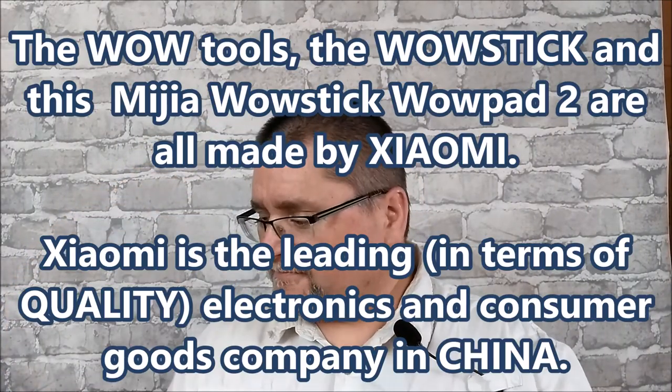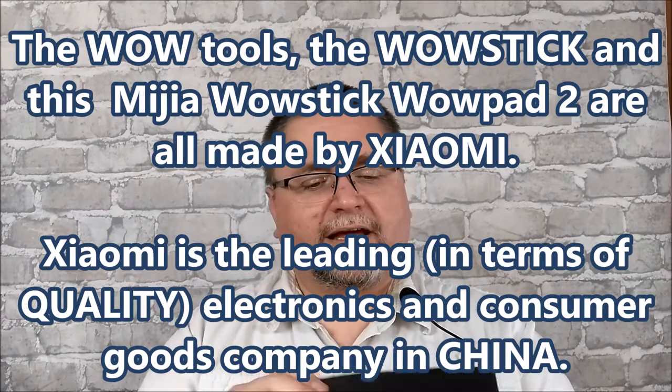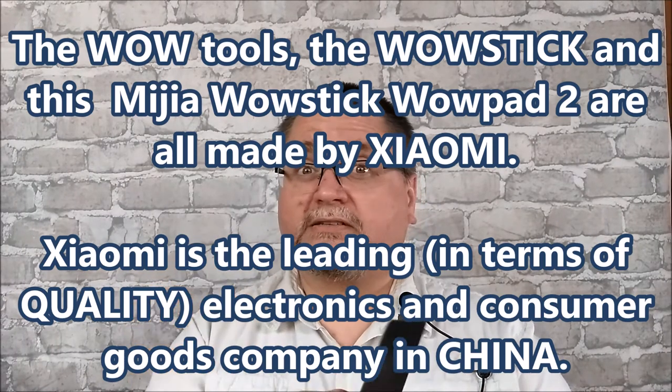It comes in three different styles and options — you can get built-in batteries or replaceable batteries. Mine has replaceable batteries that go in the end. It has forward and reverse, and when you turn it on a little light comes on. You can hear the motor — it's quite quiet but it's a good little tool with high-quality tips. You can check them out via the links below. I got mine from GearBest. Xiaomi's Wow tools use high-quality steel for the screwdriver bit tips.